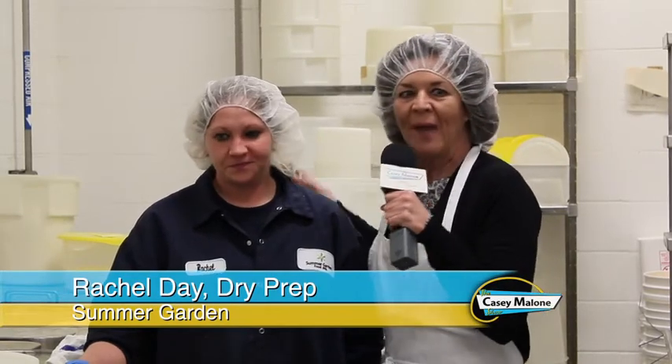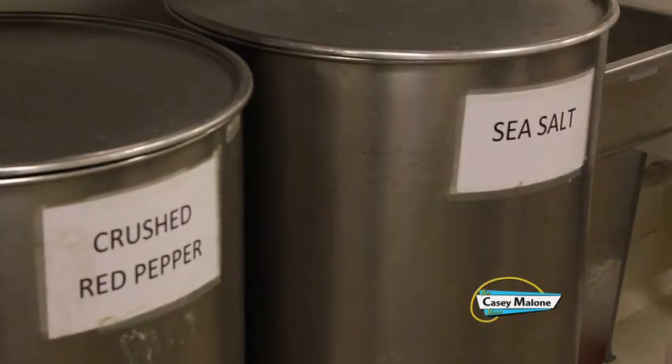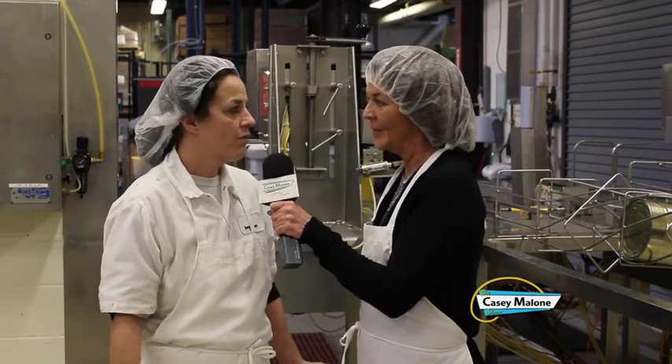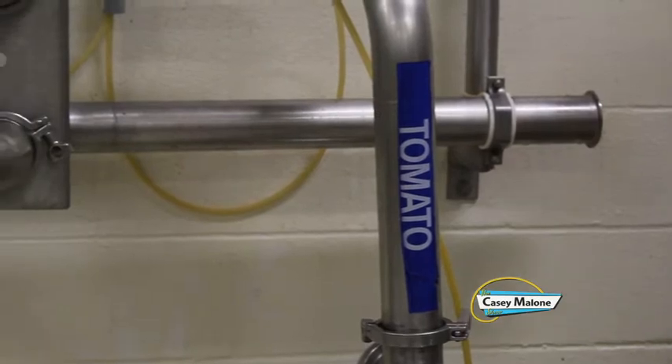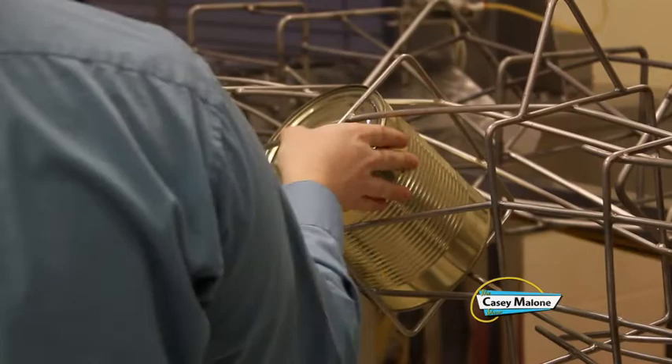In the dry prep area, Rachel Day leads the prep of dry ingredients like crushed red pepper and sea salt — five dry ingredients in this room alone, with many more in the south warehouse. In the tomato prep department, Gina Braun oversees numerous tomato products for larger end customers, as well as Gia Russa products. They also produce for Mario Batali, Boves, and numerous other companies.